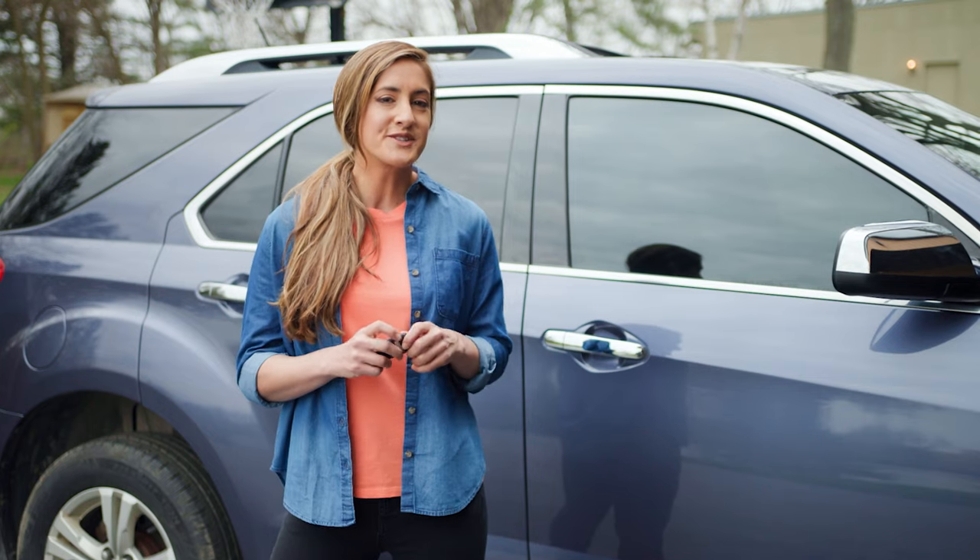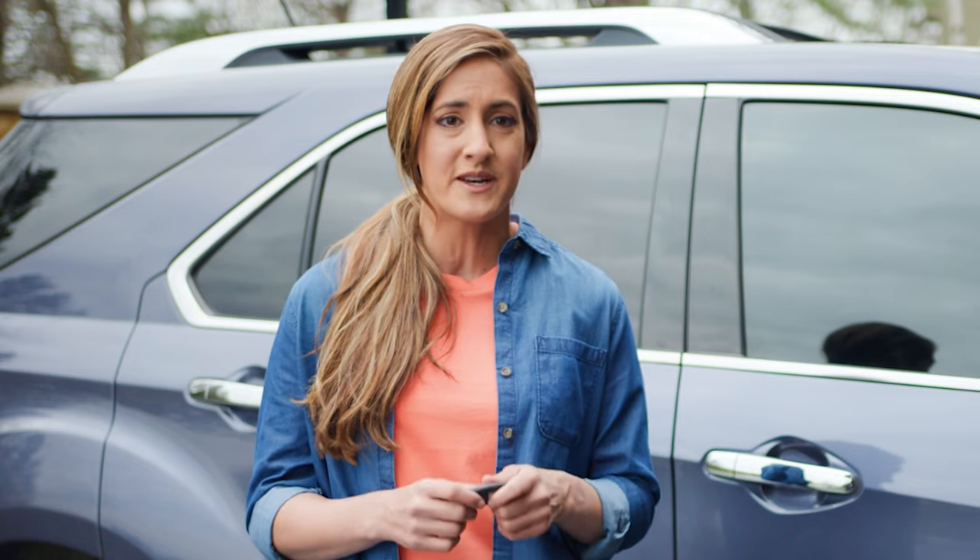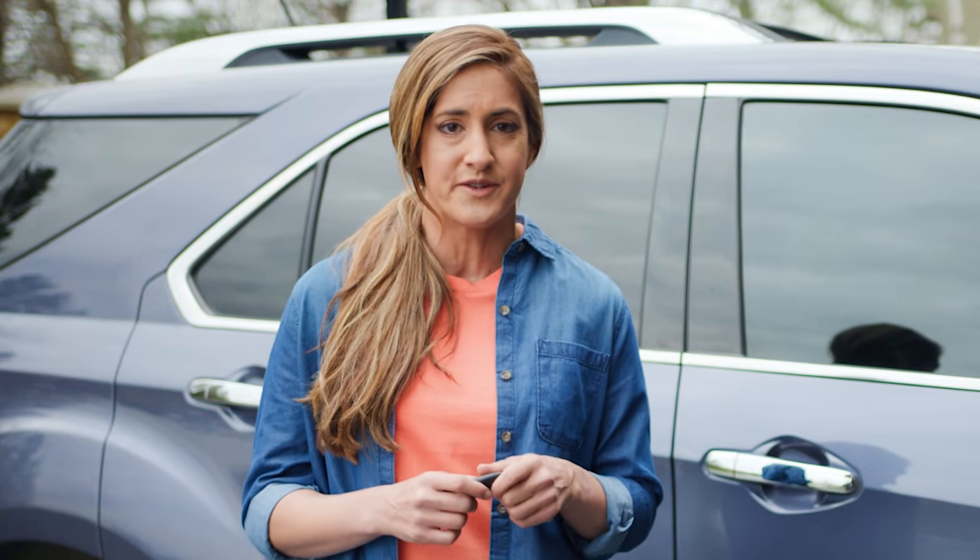Some push-button ignition systems may have a place to insert the physical key and allow you to start the vehicle, generally near the steering wheel. So the best solution to a broken key fob is preparation — always keep a spare key around and pick up a replacement key fob or a key fob battery at your local AutoZone.